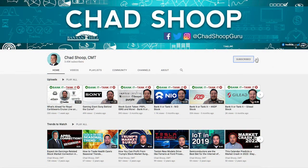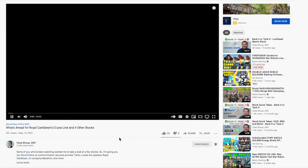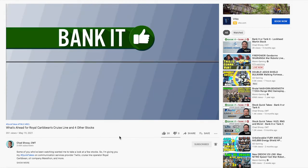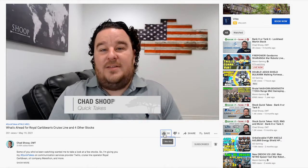Before we get started, I want to take a moment — if you haven't yet, go ahead and click subscribe so you don't miss out on any of my upcoming YouTube videos, stock market insights, Bank It or Tank Its, or any other content I post. Keep those comments coming — let me know what stocks you're looking at and what's on your radar so I can feature them in an upcoming video.